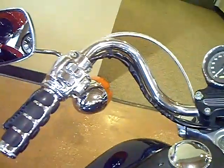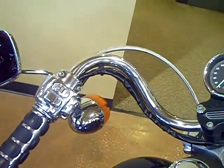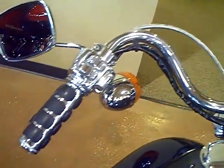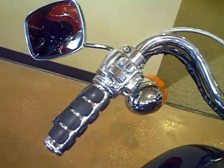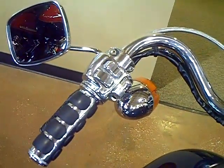This bike also has chrome custom switch housings and chrome controls, as well as custom hand grips and custom mirrors. The custom hand grips match the custom shift lever and foot pegs for both rider and passenger.